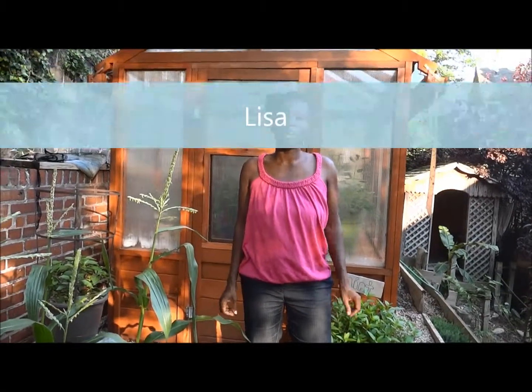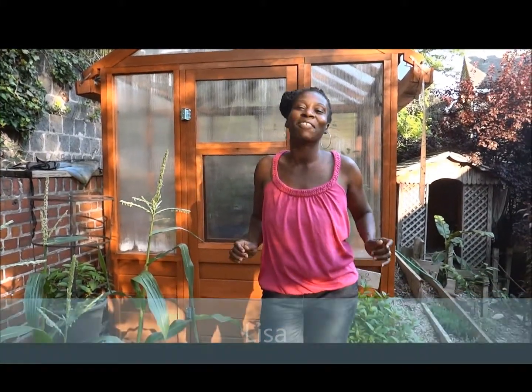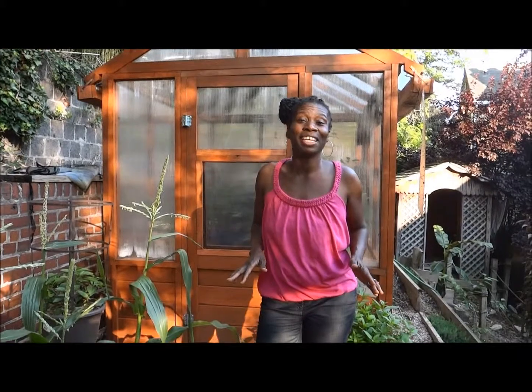Hi, this is Lisa from lisaandthebeingstock.com. In this episode, I'm going to take you on a tour of my greenhouse and show you some things that's growing right now. Let's go.